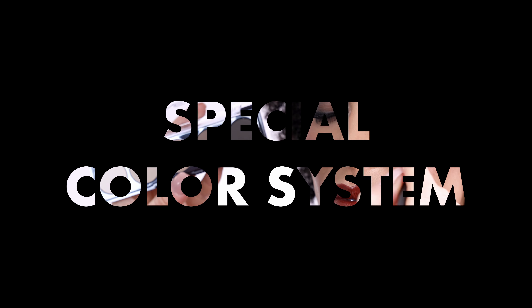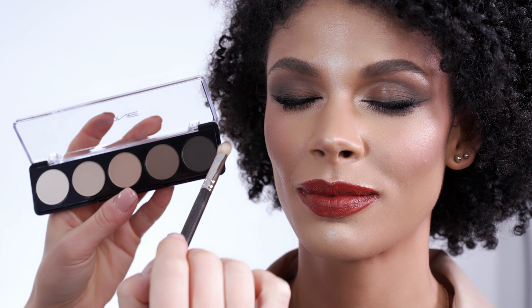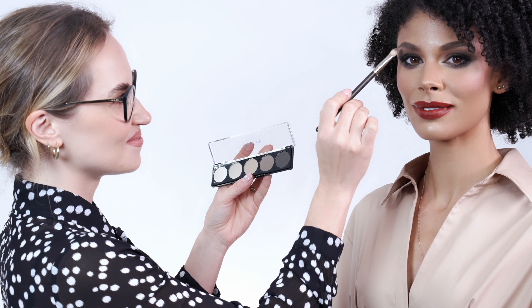Their perfect color composition makes all eyeshadow colors build and blend perfectly on each other. They move within the palette in the exact same undertone color and increase only in their color saturation going from light to dark.